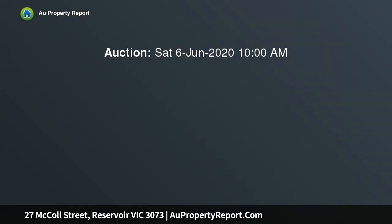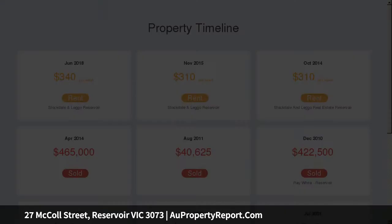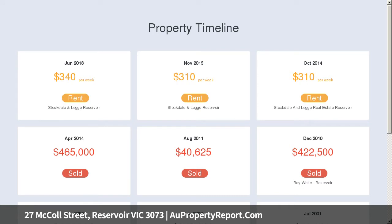A relaxed, open-plan living domain delights with its flowing sense of space, life-filled appearance and integration with a private low-maintenance courtyard, while a well-appointed kitchen with stainless steel appliances offers plenty of space for the cook of the house.